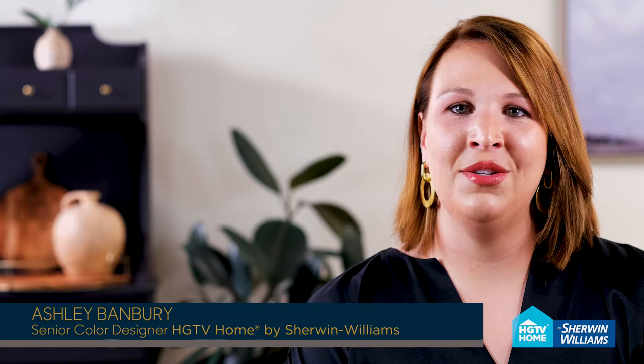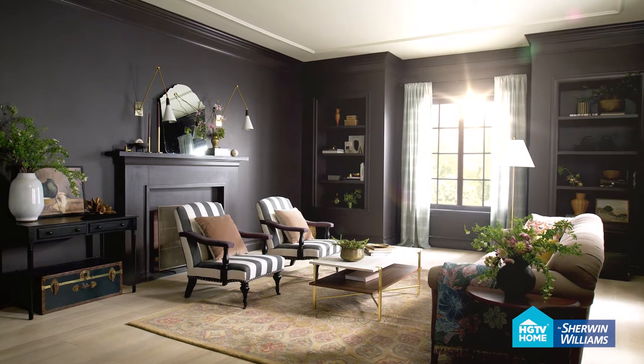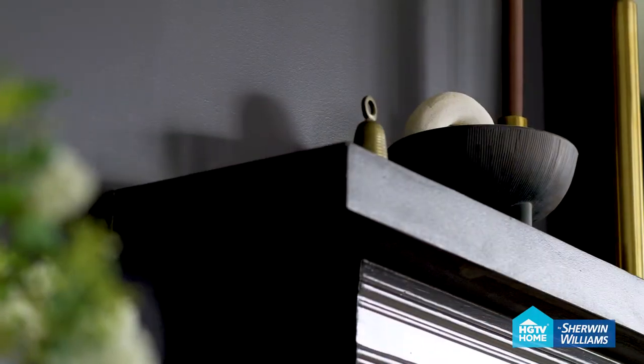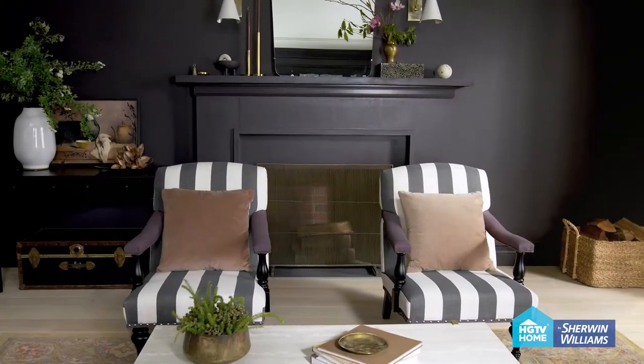Stunning yet comfortable, our 2023 color of the year, Dark Room, is a dimensional black with a purple undertone, embracing a home's charm with romantic elegance. Black is being used in the home as an all-over wall color, creating sophisticated comfort to a space and elevating a room's overall aesthetic.